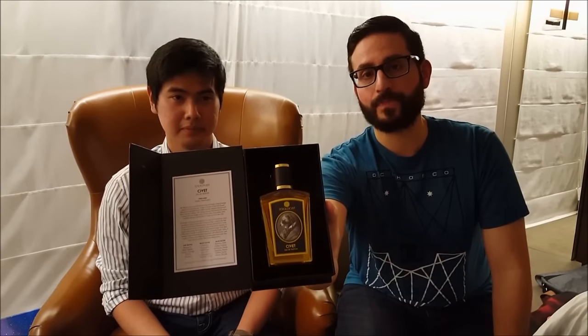Really cool presentation here — it has a magnetic flap and it closes just like that. The bottle itself is equally as attractive. Those of you who are familiar with this house know that they have fragrances named after different animals.